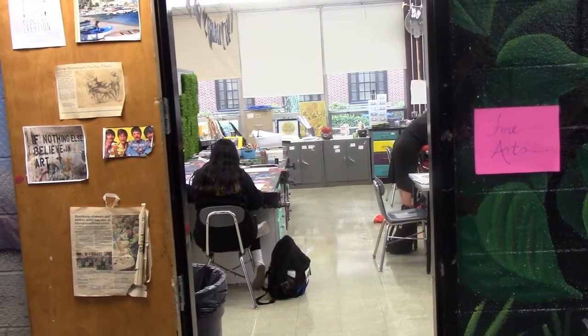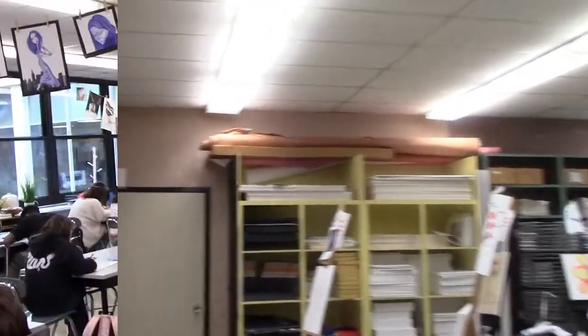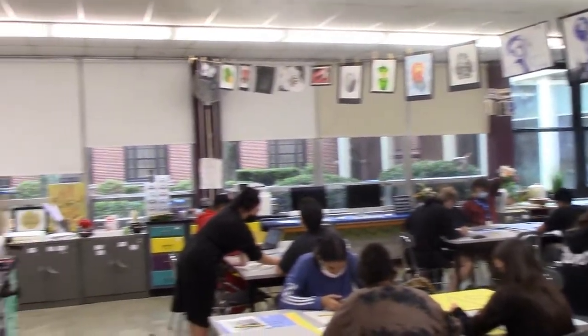Welcome to the Hawthorne High School Art Group. This is where all of the art that is made in this school is finished and produced. Here you can see the entire room where all the kids are working hard at their art projects.